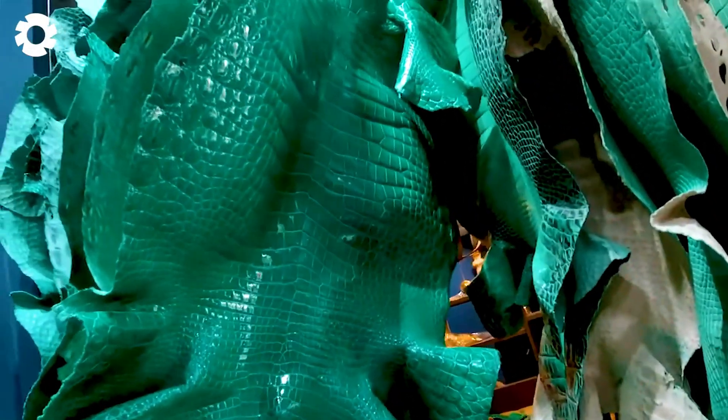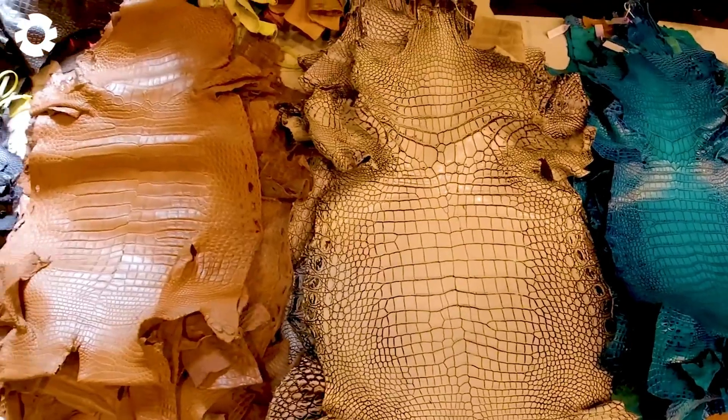Skin treatment requires high-level techniques such as dyeing, bleaching, and softening to produce the highest quality for the final product.